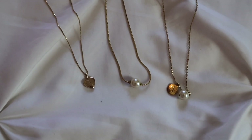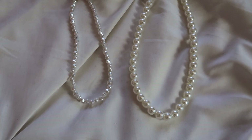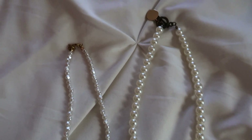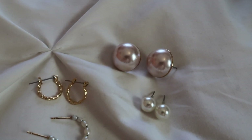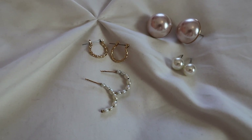For jewelry, I was thinking pendant necklaces to start — I have some pearl ones and a gold one. Pearl necklaces would be great too, like a thin one and a chunky one. For earrings, I was thinking some types of pearl earrings, some gold ones, and then some little hoop earrings.